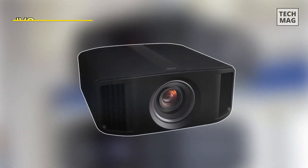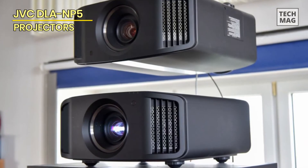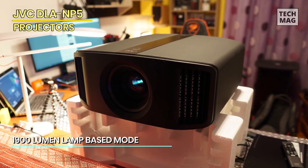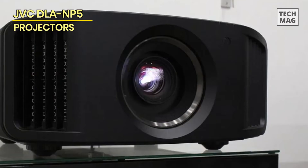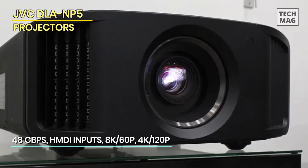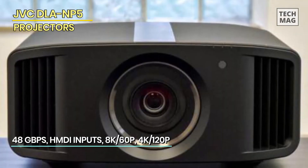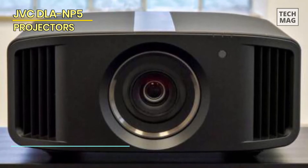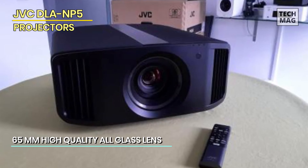Next is the JVC DLA-NP5. This JVC DLA-NP5 D-ILA projector is a high-end projector designed for professional use. It's an excellent choice for anyone looking for exceptional image quality and a range of advanced features. It features a 4K resolution that delivers incredibly sharp and detailed images, making it easy to see every detail in the video. The colors are also very accurate, producing vibrant and lifelike images that truly bring the video to life. The projector also supports HDR content for an even more dynamic and immersive viewing experience.